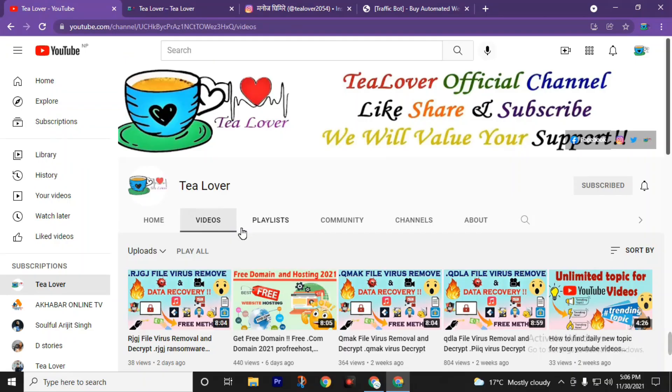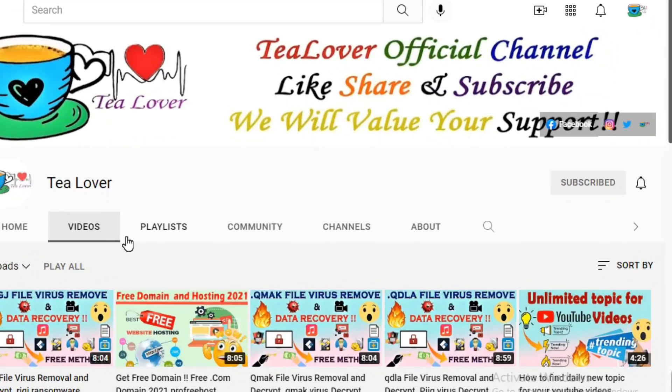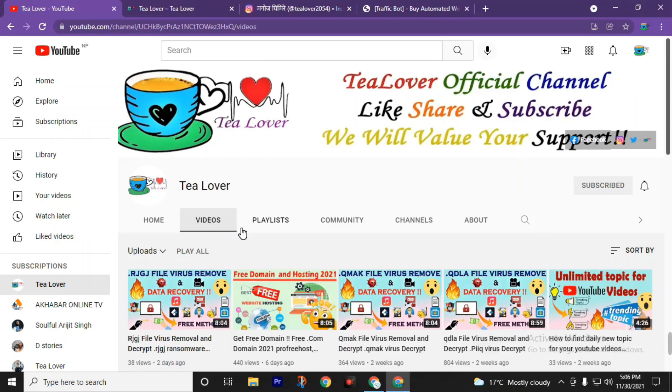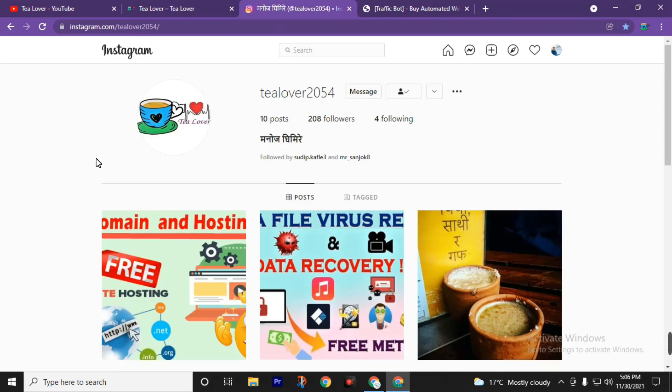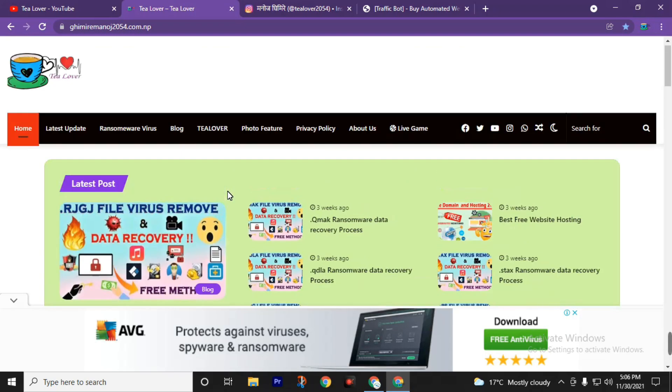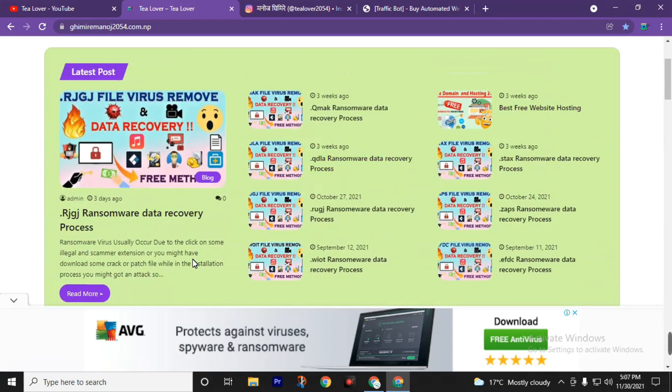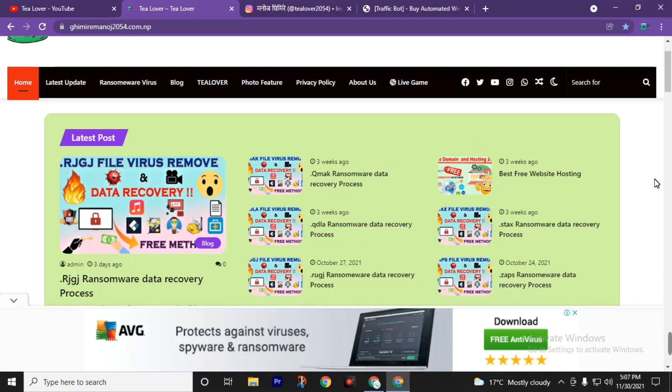If you are new to this channel, please subscribe and press the bell icon to join the notification squad and stay updated with new uploads. After watching this video, if you have any problem regarding website traffic, free domains, or technology news, you can contact me through Instagram or check the blog for website hosting, tech news, and more.